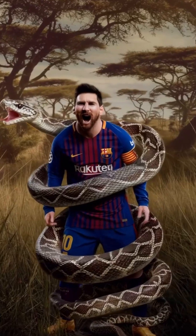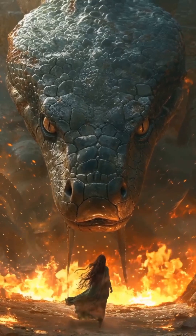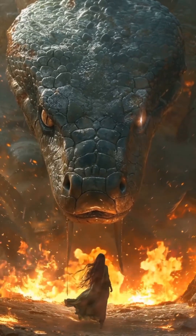Interesting features of snakes. They don't have ears, but they hear. They don't have external ears, but they sense ground vibrations with their jaws.